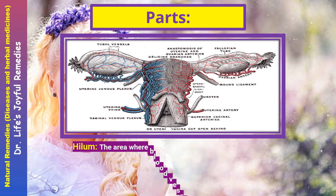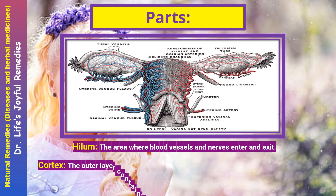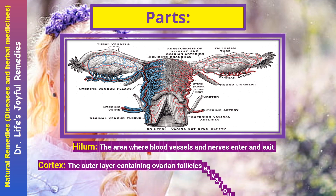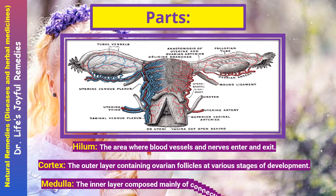Parts. The hilum is the area where blood vessels and nerves enter and exit. The cortex is the outer layer containing ovarian follicles at various stages of development. The medulla is the inner layer composed mainly of connective tissue with blood vessels.